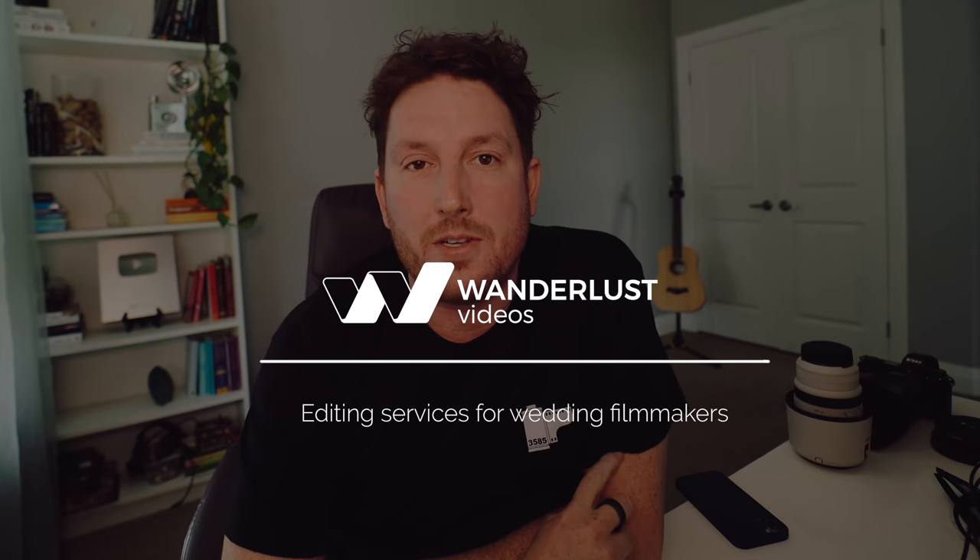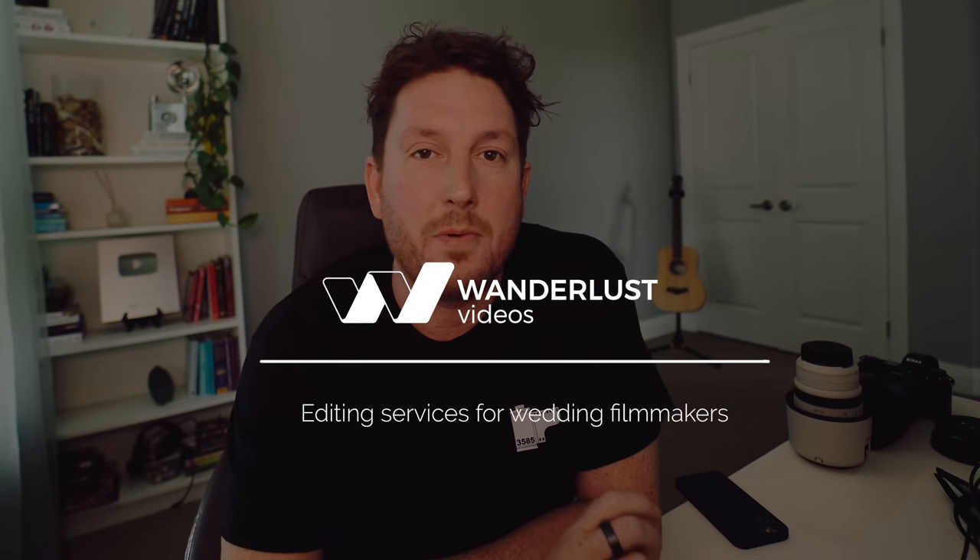Today's video is sponsored by Wanderlust Videos, the place to outsource your wedding film post production.